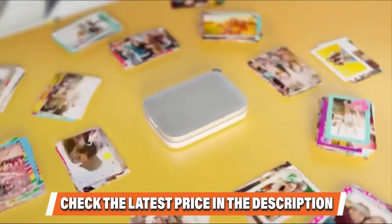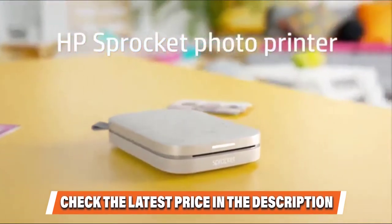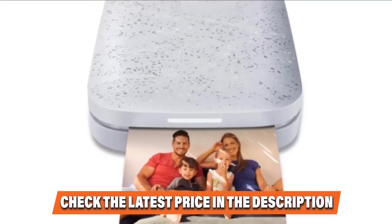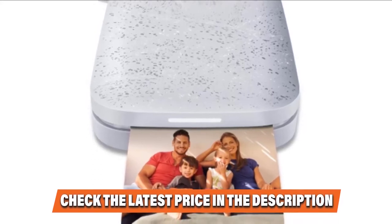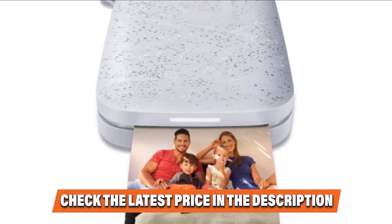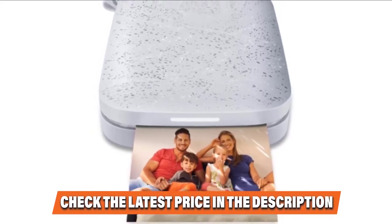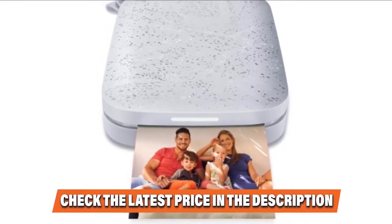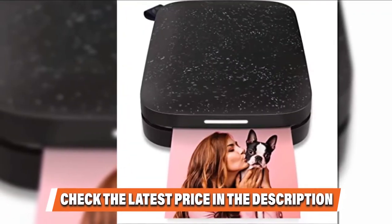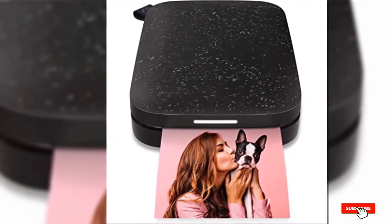You can add stickers and borders to your photos. You can also print directly from social media or have multiple people print sequentially. With print times of 30 seconds and prices of 50 cents per print, it hits a sweet spot between speed and efficiency. Overall, the HP Sprocket is easy to use, attractive, and designed with simplicity in mind. It strikes a beautiful balance between portability, quality, and price.